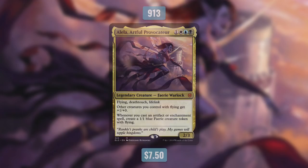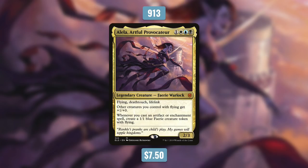But now it's time for us to move on to number 9. Coming in at number 9 is Alela, Artful Provocateur. She was printed in October in the Throne of Eldraine Brawl Precons. Currently, she's the commander in just over 900 decks. She's a 2/3 fairy warlock with flying, deathtouch, and lifelink that costs 1 white blue black. She has other creatures you control with flying get plus 1/plus 0, and whenever you cast an artifact or enchantment spell, create a 1/1 blue fairy creature token with flying. So Alela actually gives you a lot of options on what you can do with her. You can go for an artifact build, an enchantment build, or even a fairy build. Because of that flexibility, she's become quite popular very quickly.